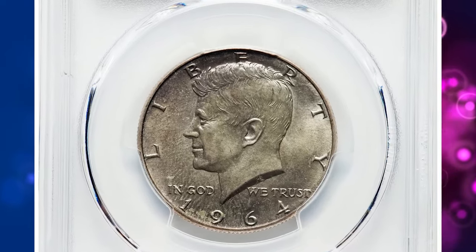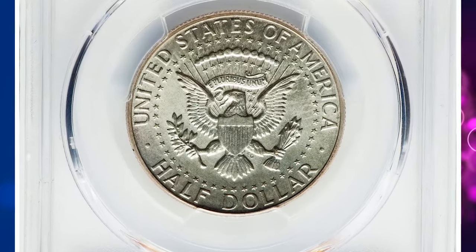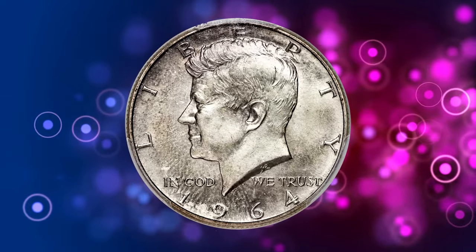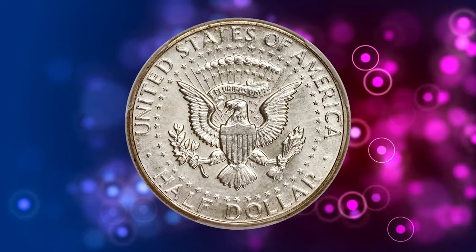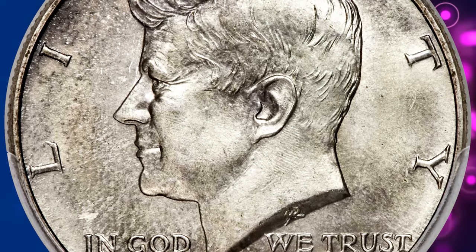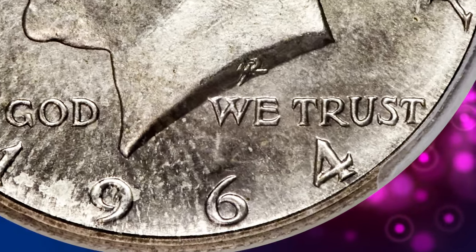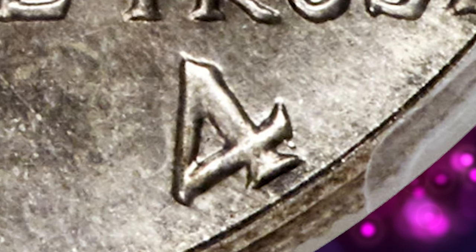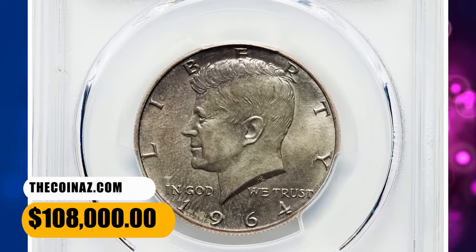Sets of 1964 coins, including special strikes of the cent through half dollar, first began appearing in stack sales in the early 1990s. It is believed that most of those sets came from New York coin dealer Lester Merkin. The 1964 SMS Kennedy half dollar is struck on a 90% silver planchet from a single pair of dies, showing much sharper detail than the regular issue and having a satiny surface texture. Die markers include, on the obverse, a tiny apostrophe-shaped lump of extra metal protruding from the bottom edge of the crosslet of the four in the date. This SP67 graded specimen was sold for $108,000.